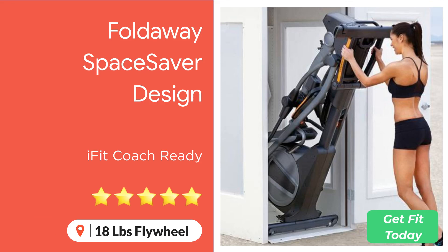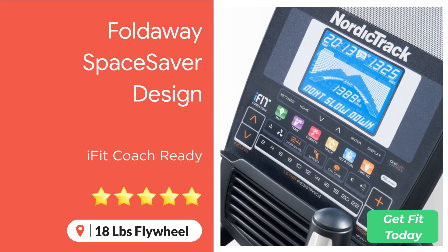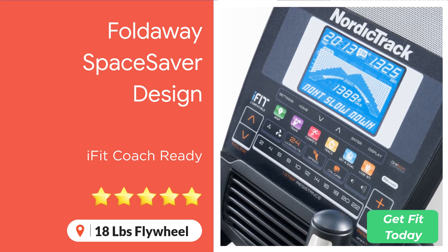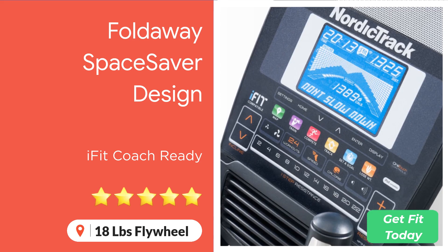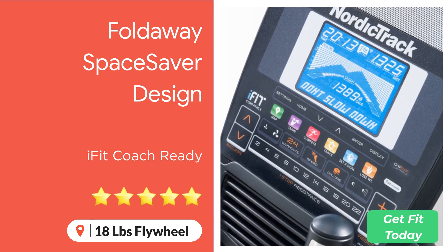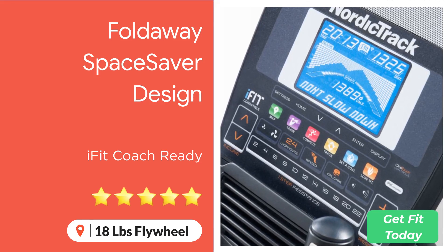As with most modern NordicTrack elliptical trainers, it is fully iFit Coach ready. This means you get access to more than 16,000 workouts on demand, and with the cutting-edge technology on board, the trainers and workout plans can automatically change your machine's settings. All you need to do is concentrate on keeping up with the trainer as they switch up the incline and resistance settings to really push you hard. It can be a little unnerving at first, but it really helps with your focus.